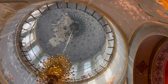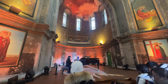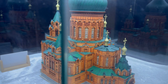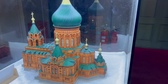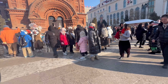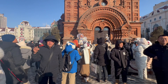Another enchanting aspect of Saint Sophia Cathedral is how it transforms with the seasons. Whether it is the glistening snow in the winter or the vibrant foliage in autumn, the cathedral's surroundings become a canvas for nature's art. Visiting in different seasons offers a completely new and magical experience each time.